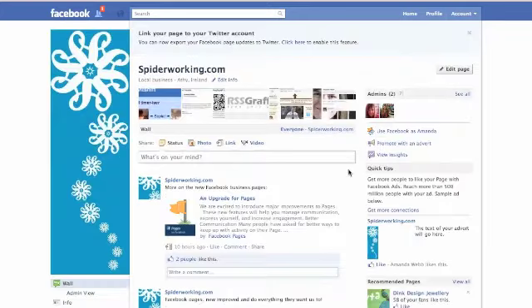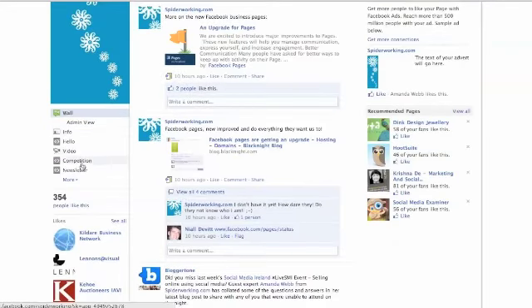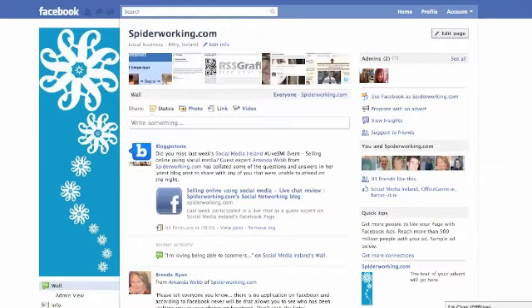Now you might be wondering where your tabs have gone. They used to be at the top of the page where the photos are — they're now down here on the left hand side. You'll see there's Photos, Videos, and if you had any customized tabs, they're there too.